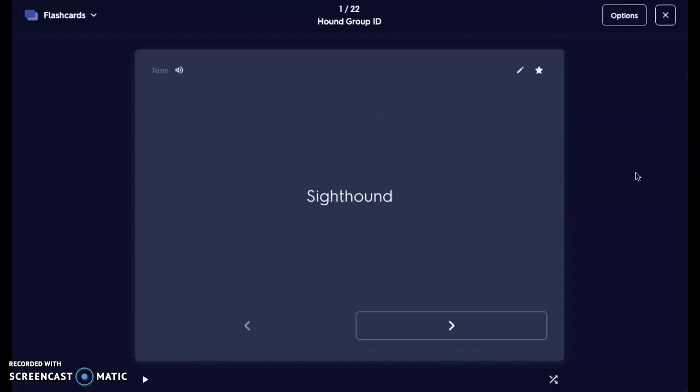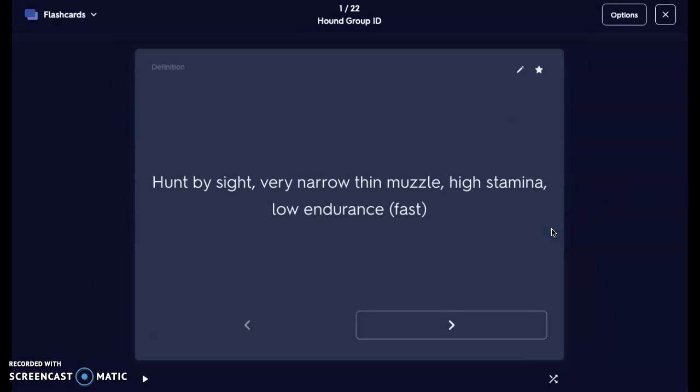We're starting with our Sight Hound. We're going to talk about two different classifications of hounds. We have our Sight Hound — as you guessed, they're going to hunt by sight. They have very narrow, thin muzzles. Very high stamina, but low endurance. So they're fast — they can do that quick acceleration out the gate, but they can't keep it up for very long. So that would be low endurance but high stamina; they can shoot out and go real fast.